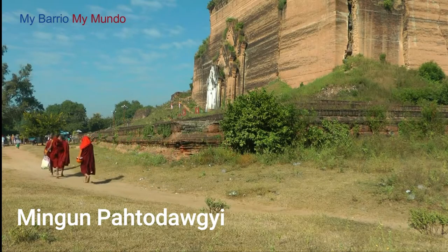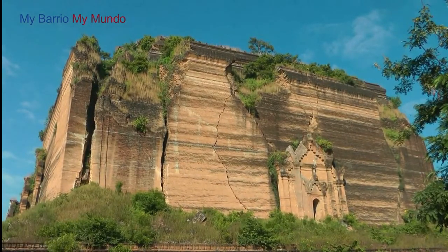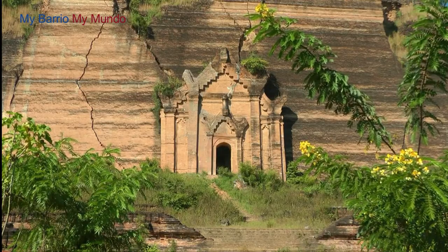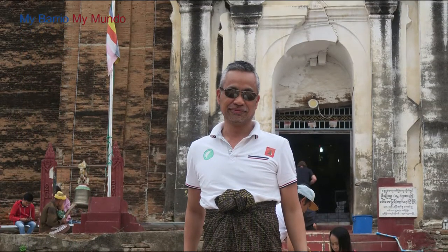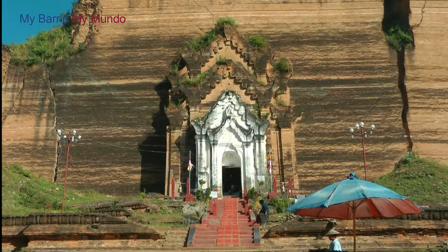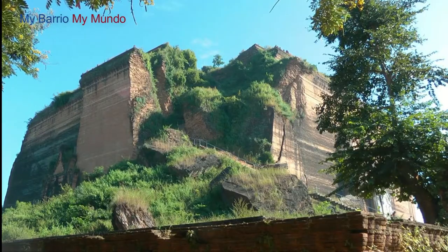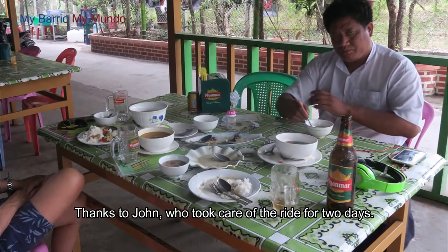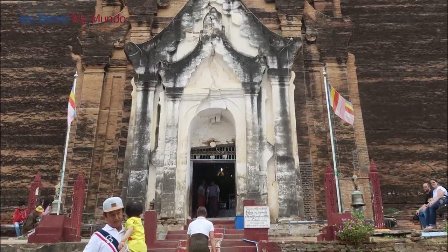Next is the Mingan Pahtodawgyi. This is one impressive ruin — it was never finished and only stands at one third of its planned height. It was originally built for a king in 1790, but construction stopped once the king died. It suffered large cracks from the earthquake of 1838. Today it is a stupa with Buddha inside and an all-around ancient structure for tourists to explore.